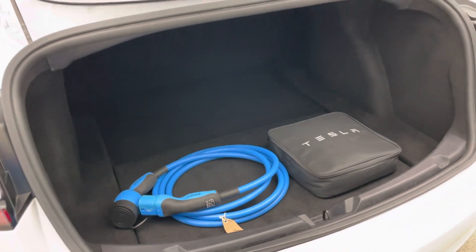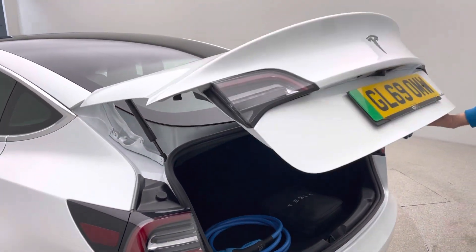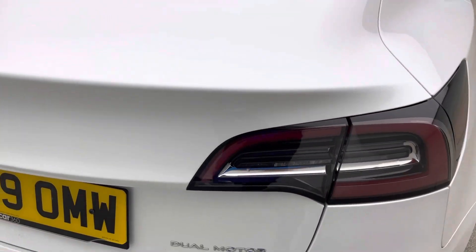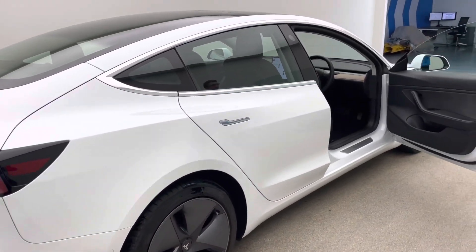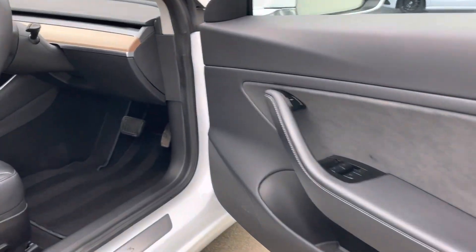We'll aim to get it to 100% charge, giving you potentially in excess of 300 miles — really fantastic range. As you've just seen, both charging cables are present, along with two keys with the vehicle. You can also set your phone up as an additional key, which Tesla asks you to do.